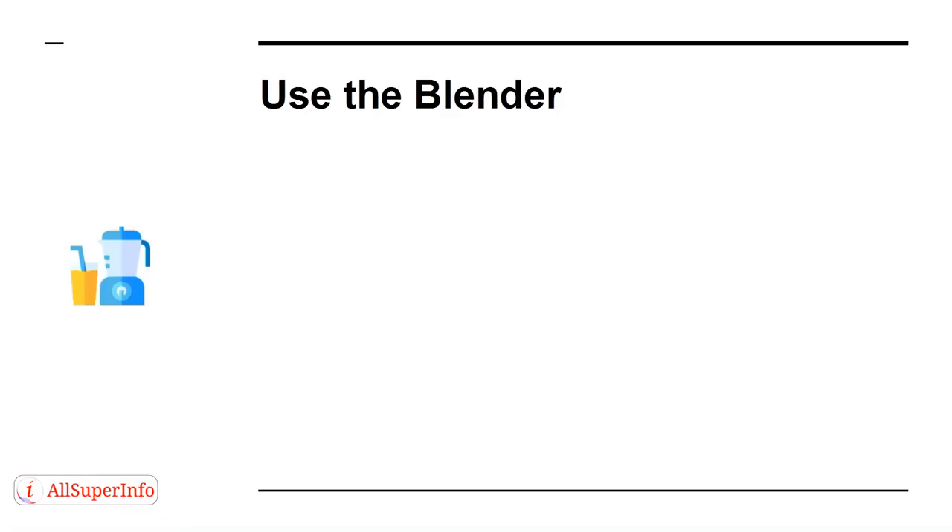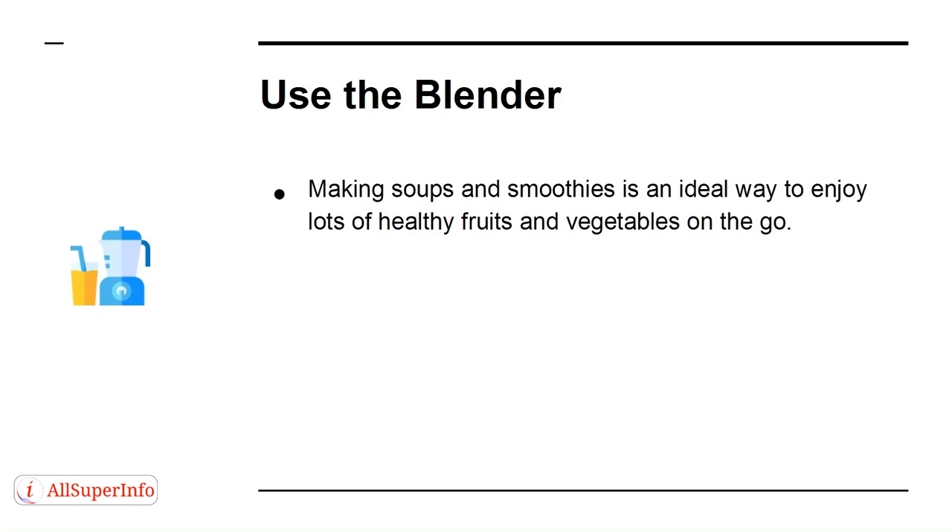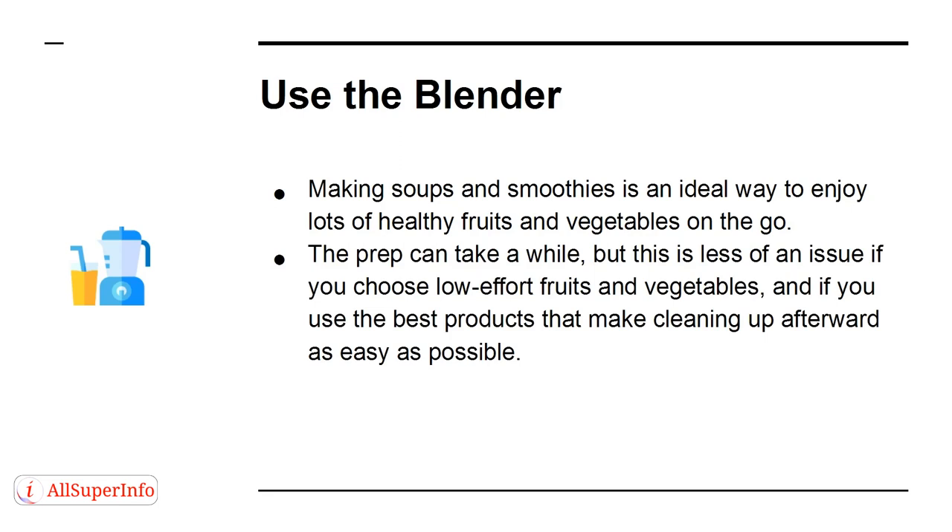Use the Blender. Making soups and smoothies is an ideal way to enjoy lots of healthy fruits and vegetables on the go. The prep can take a while, but this is less of an issue if you choose low-effort fruits and vegetables, and if you use the best products, then make cleaning up afterward as easy as possible.